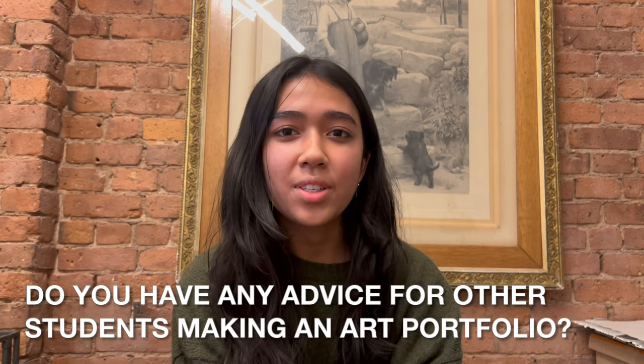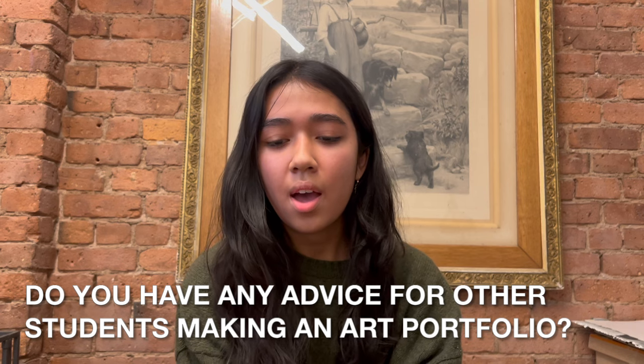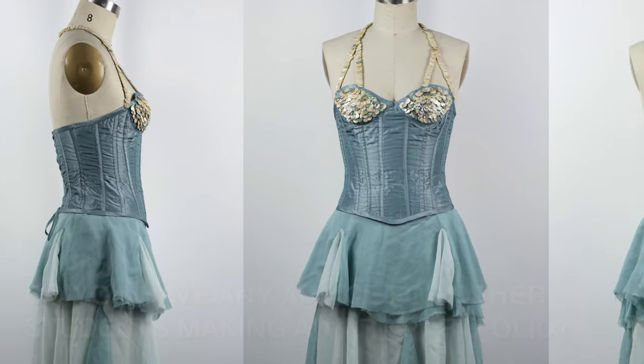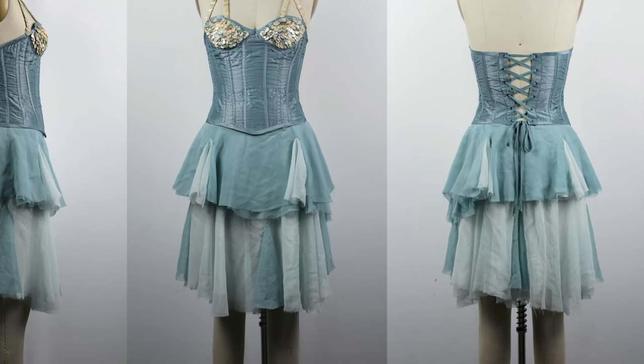My main advice is to go out of your comfort zone and work with materials you're not used to, coming up with ideas you wouldn't have come up with before. Making a portfolio means you're learning at the same time — you're not just making pieces you'd normally make, so it's a really valuable growth process.